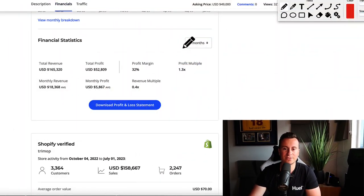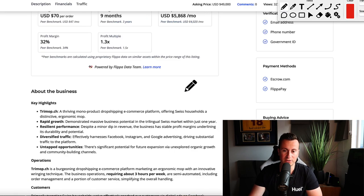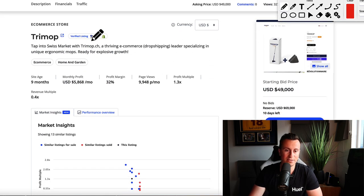Before I show you what that product is and before I show you where they are selling that product, let's take a look at the numbers. The financial statistics for the last nine months — so this is a relatively new business — total revenue $165,000 with a total profit of $52,000. If I take you back to the top we can see this is a verified listing by Flippa.com themselves, which means they verify the numbers are legit.